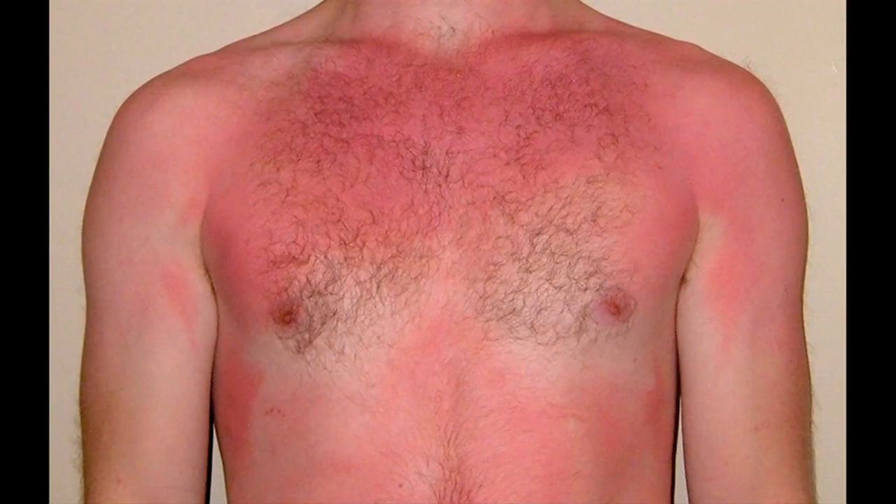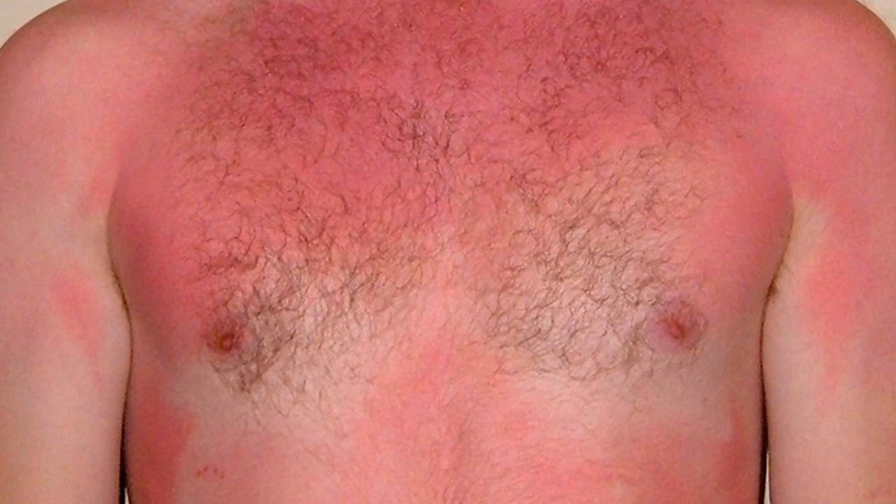We talk about burns in terms of degree — first degree, second degree, and third degree. A first degree burn just causes redness of the skin; it does not cause blistering. A blistering burn is a second degree burn, suggesting a deeper injury of the skin that allows skin layers to separate and fluid to form in between them. A third degree burn occurs when the upper layer of skin is actually destroyed — there's no blister because there's nothing left to form the top of a blister. That's a deeper injury and those almost always require a doctor's attention.